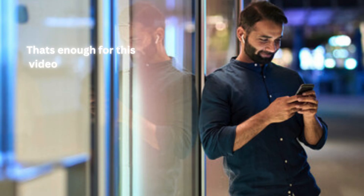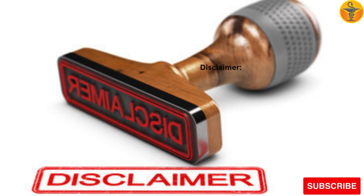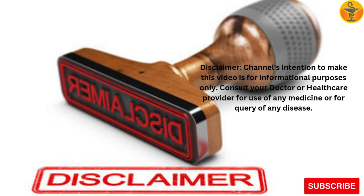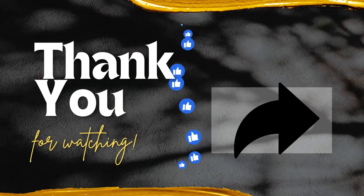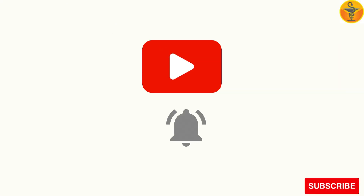That's enough for this video. If you want to watch more videos like this, please keep watching my channel. Disclaimer: this channel's intention to make this video is for informational purposes only. Consult your doctor or healthcare provider for use of any medicine or for query of any disease. Thank you for watching. Please do not forget to like, share, and subscribe to my channel Medicine Guide.